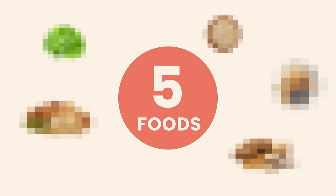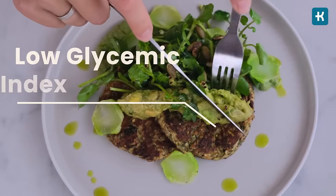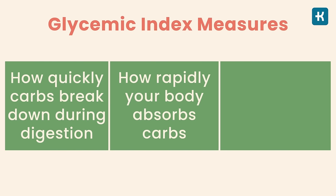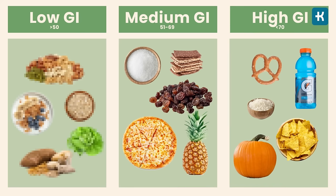Some foods contribute to blood sugar fluctuations — what about others that optimize blood sugar control while promoting overall health? Today I'll give you a list of five foods that actually help lower your blood sugar levels. First, you need to know about the glycemic index. If you want to lower blood sugar levels, choose foods with a low glycemic index — it measures how quickly carbs break down during digestion and how quickly your blood sugar levels rise. The glycemic index divides foods into low, medium, and high GI on a scale of 0 to 100. Low GI foods have a score below 55.